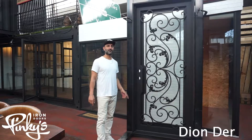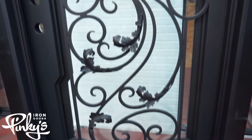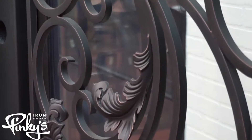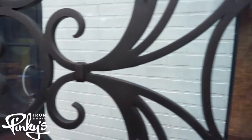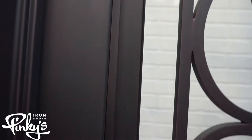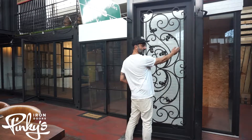Hi guys, my name is Dion Derr from Pinky's Iron Doors and we're showcasing our Dream Flat Top single door today. This is a 42 by 96 with glowing glass and a right-hand inswing, which means that you're sweeping this direction into the house.